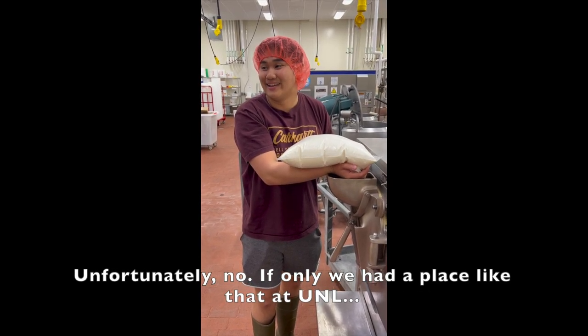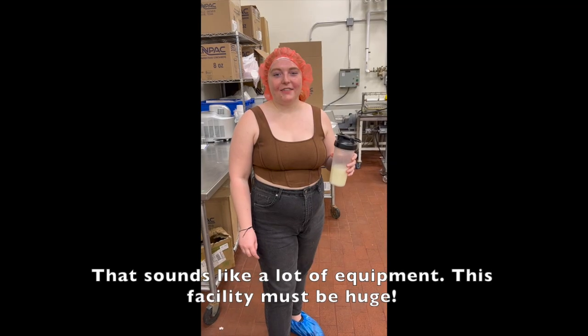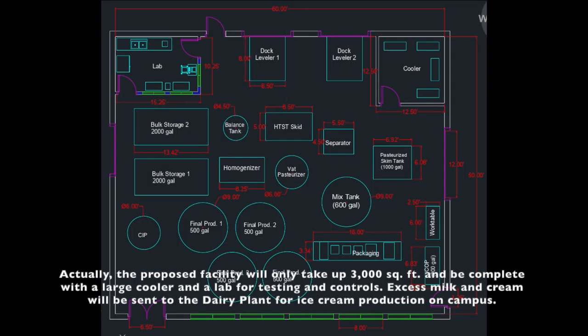If only we had a place like that at UNL. There is a need for a small-scale milk processing plant at the University of Nebraska that will process, package, and market raw milk from a small university dairy. The proposed facility will only take up 3,000 square feet and be complete with a large cooler and a lab for testing and controls. Excess milk and cream will be sent to the dairy plant for ice cream production on campus.